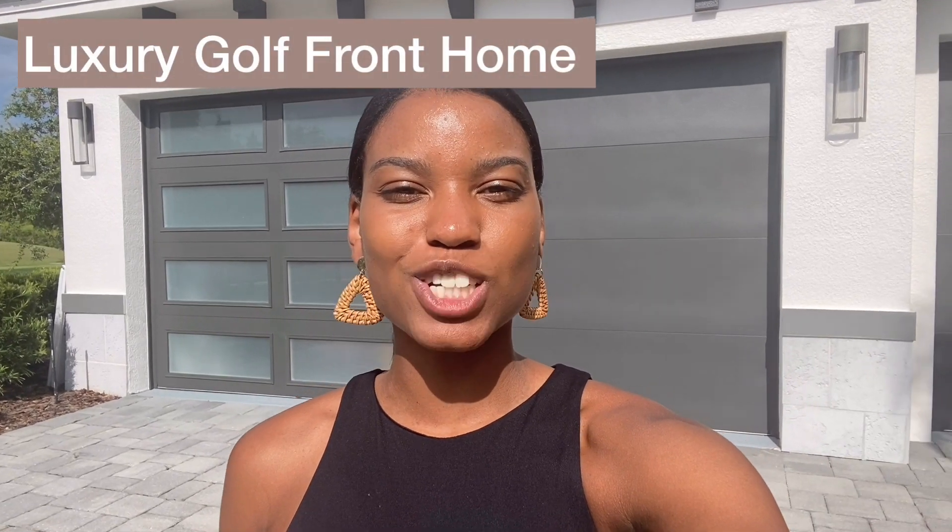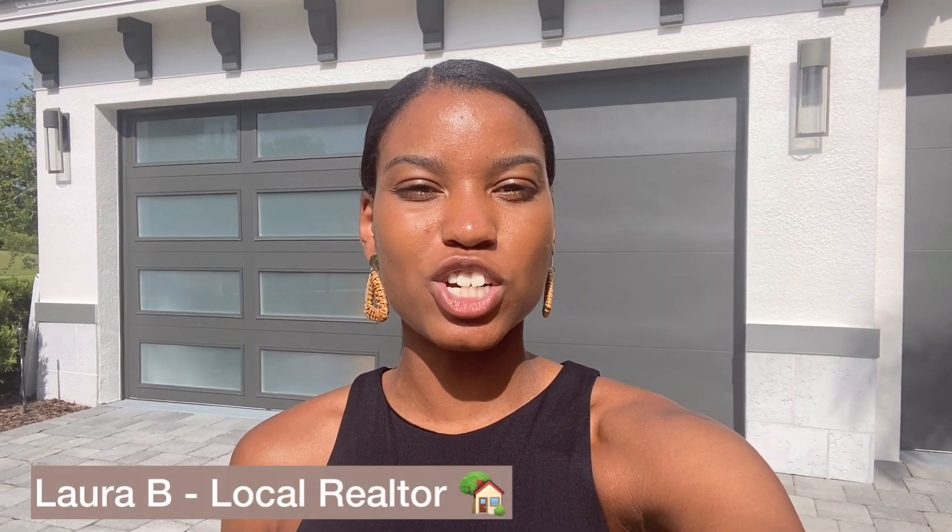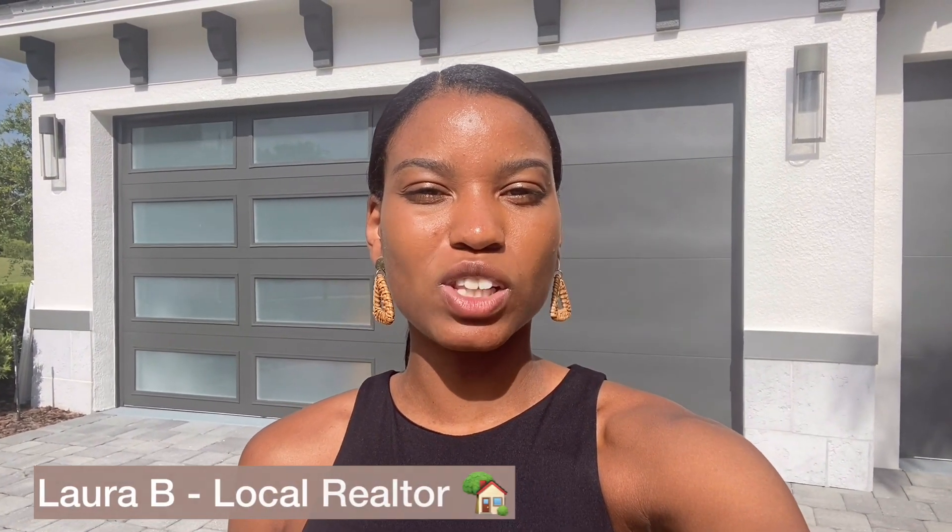Hey guys, welcome back. Today I want to show you a new construction home here in Davenport, Florida. You're going to love this model. I hope you guys enjoy. If you have any questions, please let me know. I'm going to give you a lot more details on this home throughout the video, so stay tuned.